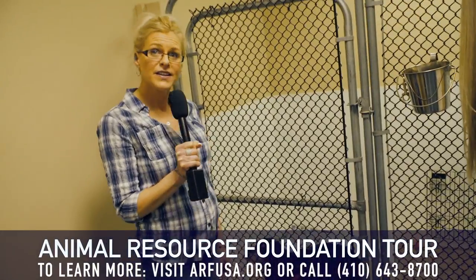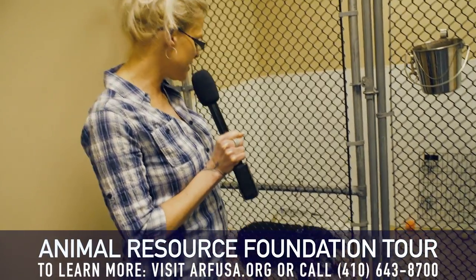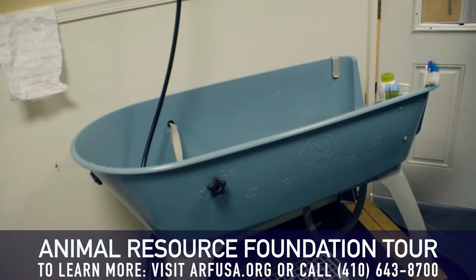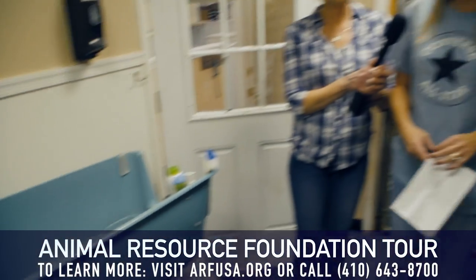Let us introduce you to Harper. She is one sweet girl and she is up for adoption. And in here is also where we bathe all our adoptable pets.